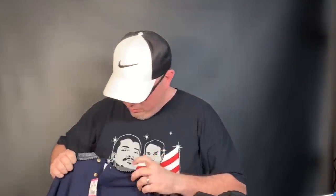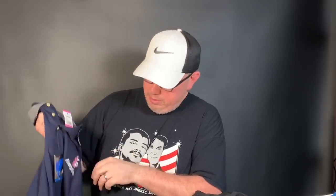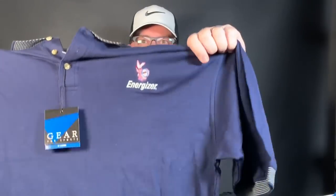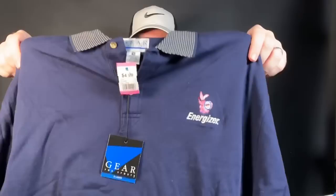This is a little vintage piece — it's Gear for Sports, brand new with the tags, and it has the Energizer Bunny on it. Only gave $2.50 for this. Who wouldn't want the Energizer Bunny pullover? I'm sure that's another $25 pullover.